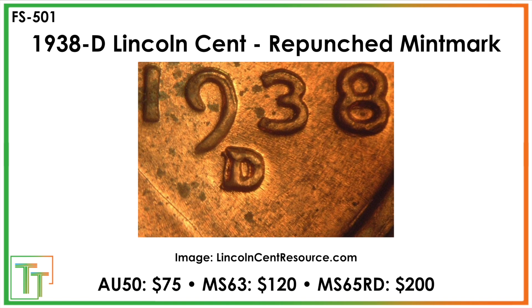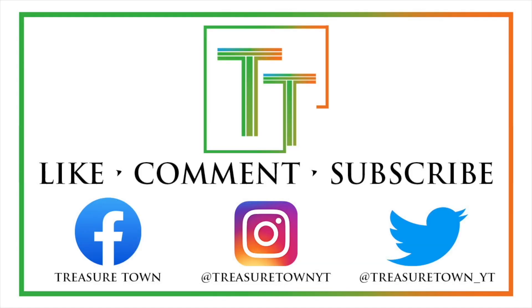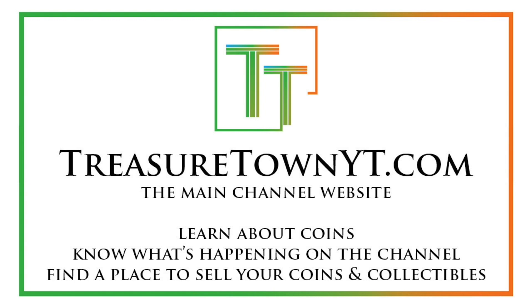I always recommend that strategy as well. Best wishes to find this coin — thanks for watching the video. I'd encourage you to like, comment, and definitely subscribe to the channel, and connect with me on Facebook, Instagram, and Twitter. I also have a website, treasuretownyt.com, where you can learn more about coins as well as what's happening on the channel and possibly find a place to sell your coins and collectibles.